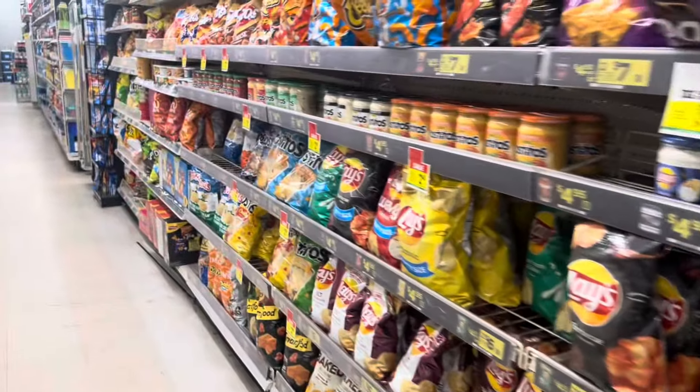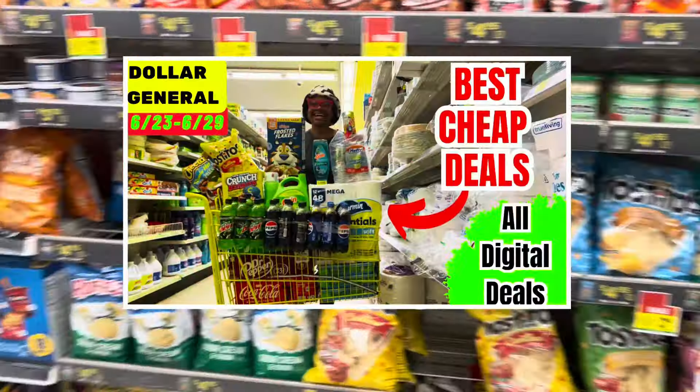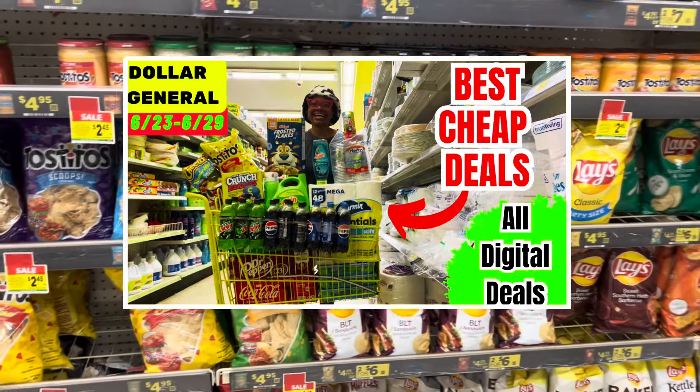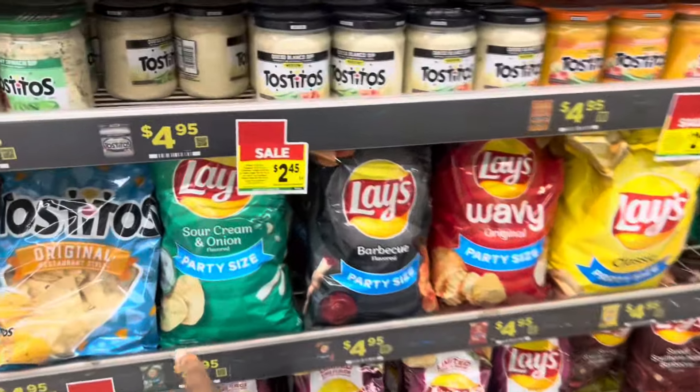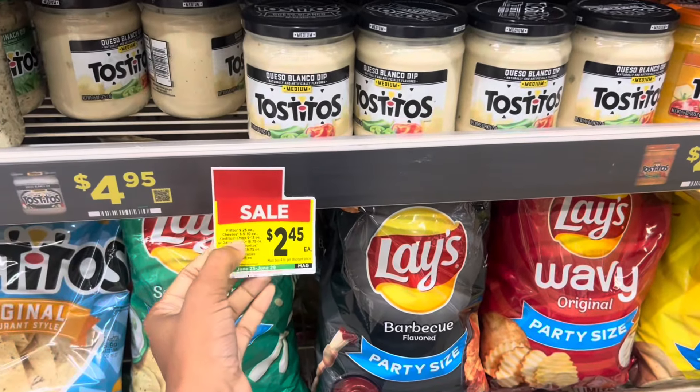Per usual we're always trying to save money on food, so make sure y'all check out my Best Deals video for even more ways to save on the products you need. We have that promotion going on, and I also realize it includes the dips.